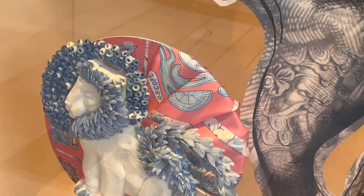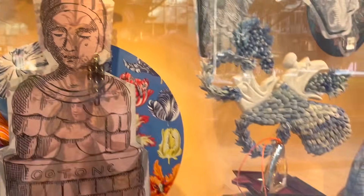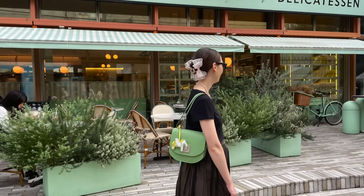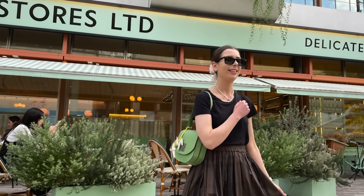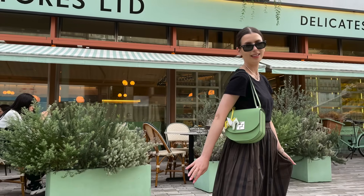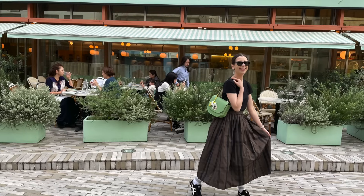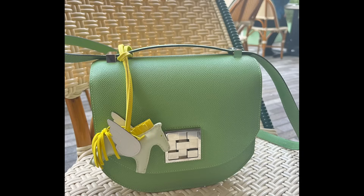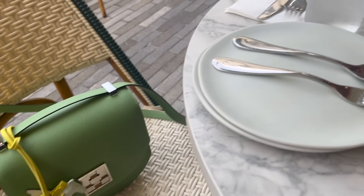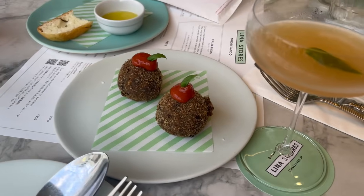In every Hermès store they have a really interesting window display — all the stores are different. Then that's me doing some selfies in front of a cafe. My bag matches — isn't this fancy! This cafe was Italian themed, which was pretty interesting. Oh my gosh — that's my new mosaic bag, still in my honeymoon phase.